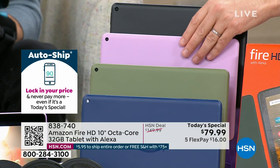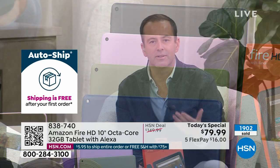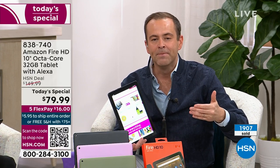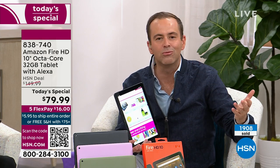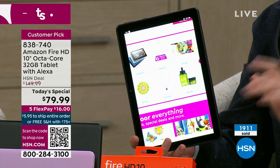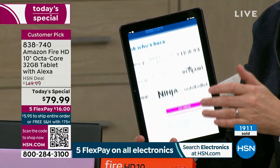You could almost buy two tablets for nearly the price of one at retail. There is nothing on the horizon that compares to what we're offering today — this is not the entry-level model, it is their best-in-class. Amazon's finest Fire tablet, the brand-new version. 2,000 people have said yes. The saving's great, the value's great, and the FlexPay is $16.